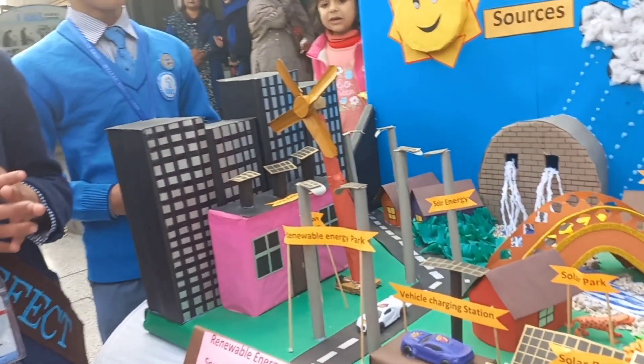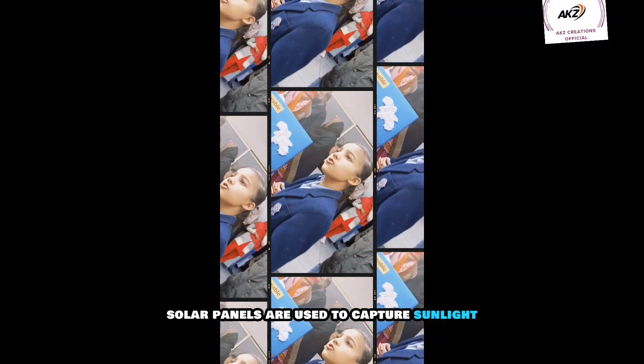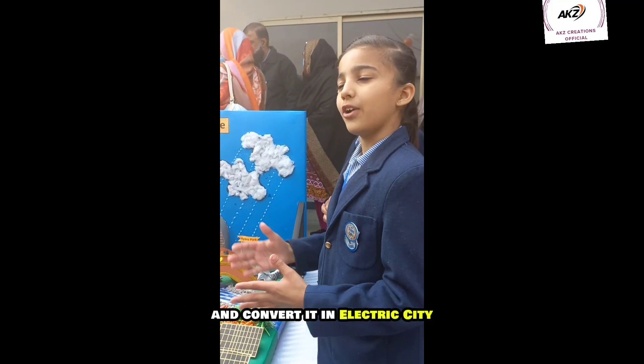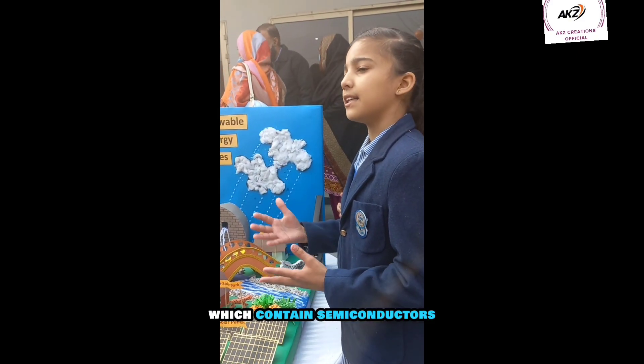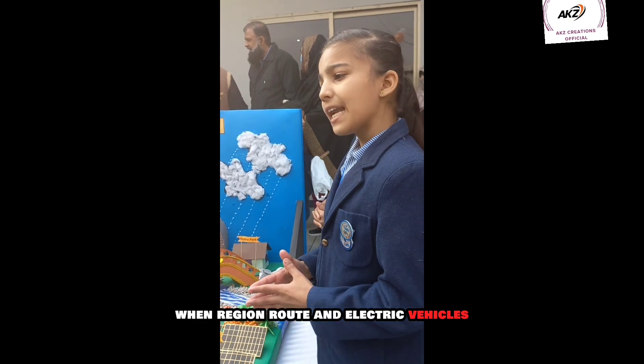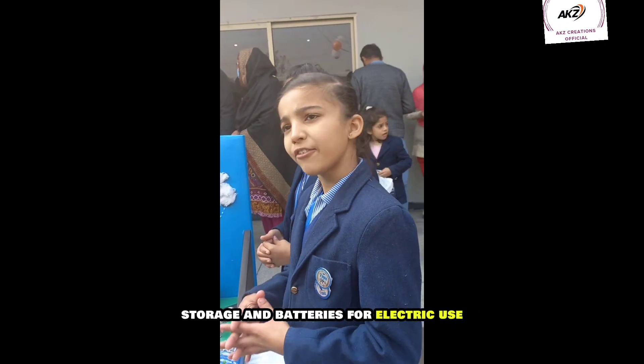Now let us explain solar energy. Solar panels are used to capture sunlight and convert it into electricity. These panels have photovoltaic cells which contain semiconductors, which generate an electrical current when exposed to sunlight. This generated electricity can be used immediately or stored in batteries for later use.